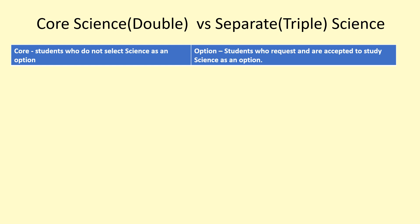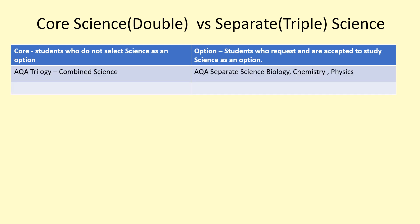This is going to be presented to you as a table. The headings on the left-hand side show the core offering — students who do not select science as an option receive the GCSE core offering. On the right-hand side is what students who pick GCSE Science as an option will receive. Both courses are AQA science courses; the combined science course is called Trilogy, and the separate sciences are Biology, Chemistry and Physics GCSE.